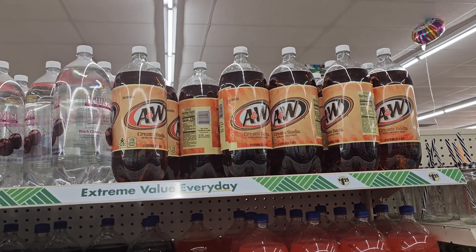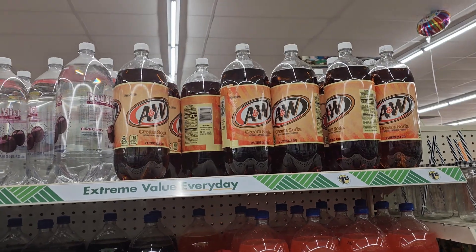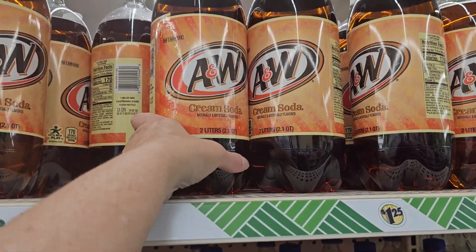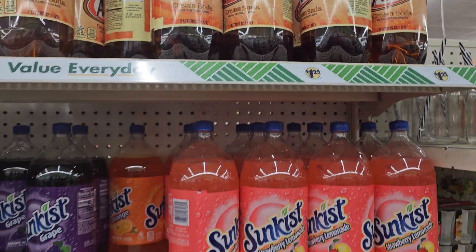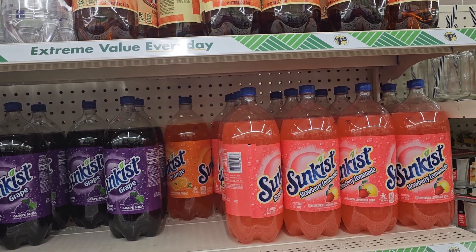Now, they do have the two liters of A&W cream soda for $1.25. This is an awesome deal in my area. They also have it in Sunkist, Grape, and Strawberry Lemonade over here.